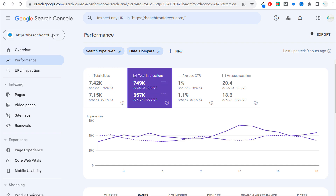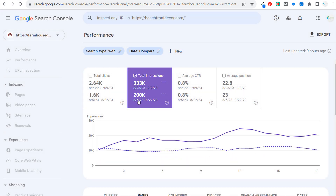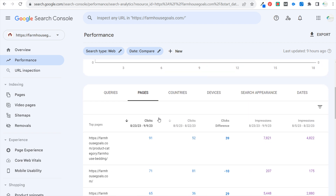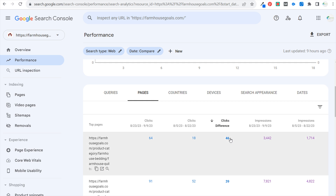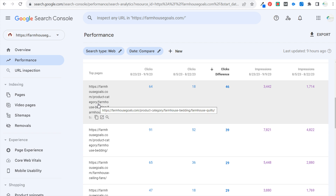Coming over to farmhouse goals with the same compare dates, I saw a really good increase. Looking at the compare data for clicks and impressions, we went from about 10,000 daily impressions to about 20,000 daily impressions, and from 75 clicks to about 150 plus clicks — almost a doubling. I should see this continue to increase if I keep working on some of these pages. What I look for first is click differences positively and negatively. Seeing farmhouse bedding and farmhouse quilts positive shows me that the work I've done on those pages has helped increase clicks.